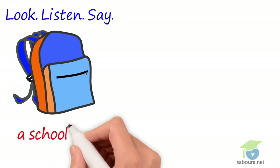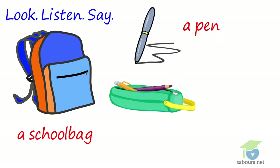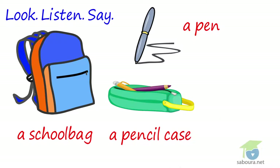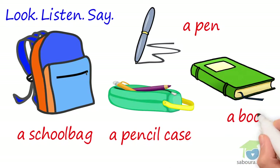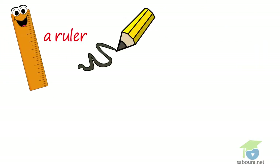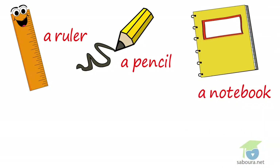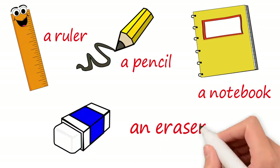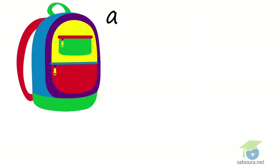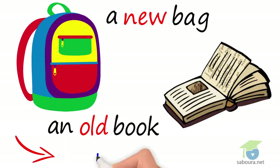Listen and say. A school bag. A pen. A pencil case. A book. A ruler. A pencil. A notebook. An eraser. A new bag. An old book. New is the opposite of old.